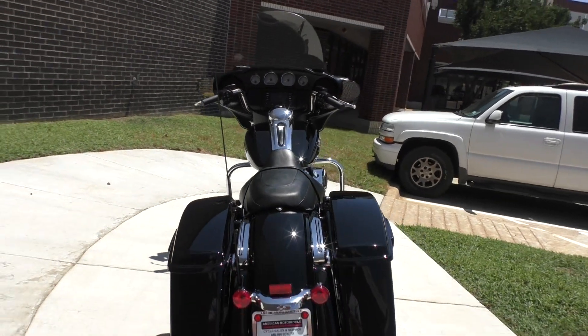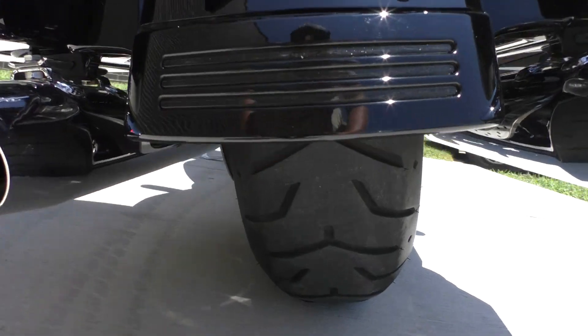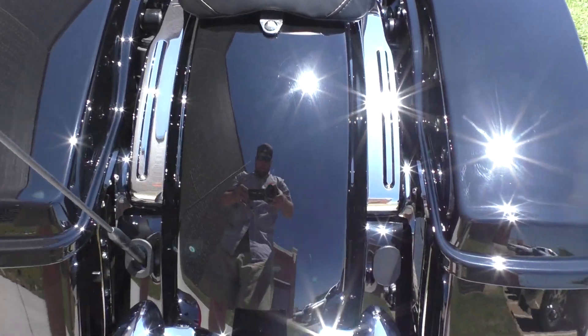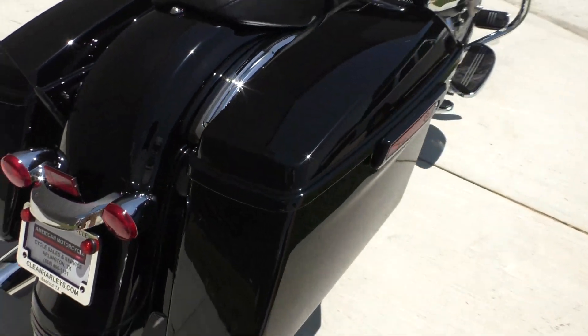It's one of our certified pre-owned motorcycles. It's been through our 32 point pre-delivery inspection. We test rode it and made sure everything was working correctly. Gave it a professional detail — paint's nice and shiny, been wax buffed, and all the chrome's been polished up.